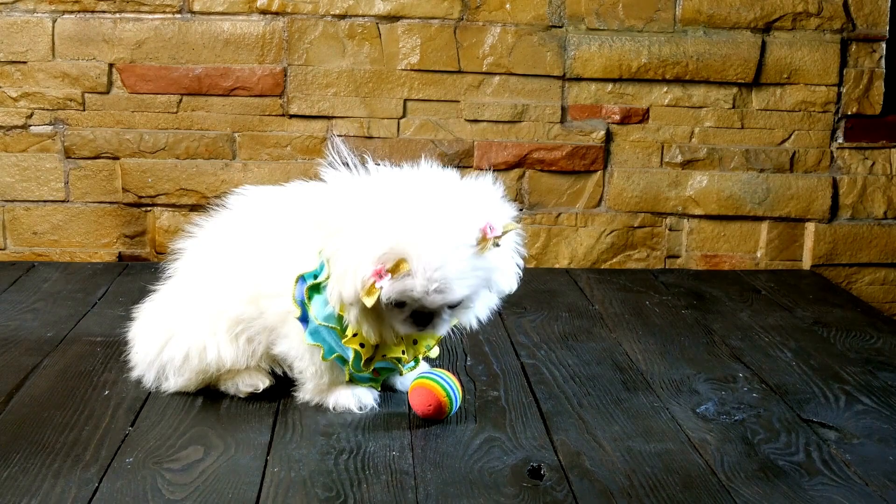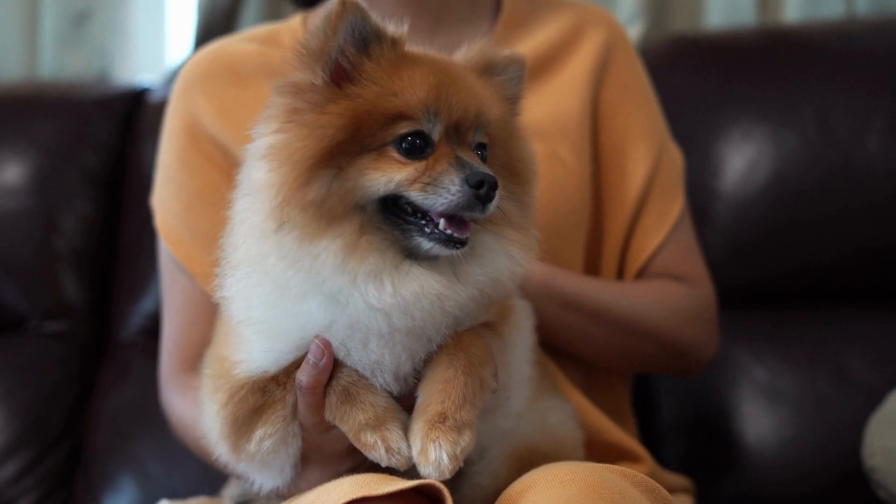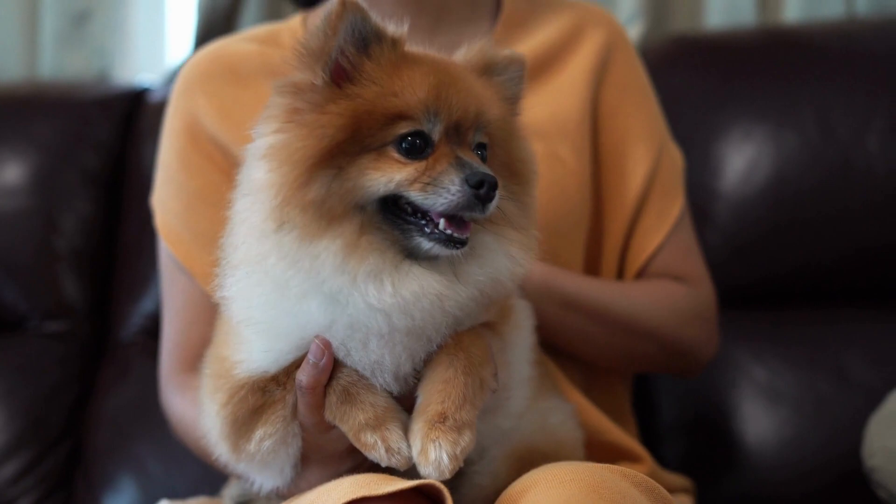In the end, we should remember that each dog is special in their own way, and by loving and taking care of their needs we can make their and our lives enriched. Please like and subscribe to our channel to help us create more such content.